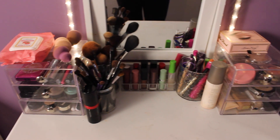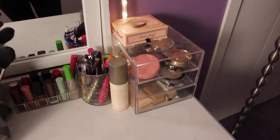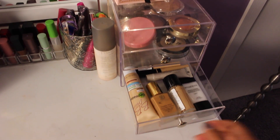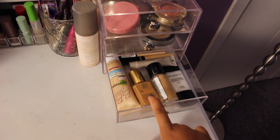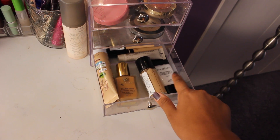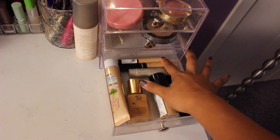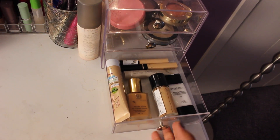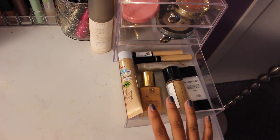I think we should start on the right side. Here is kind of all my face makeup. On the bottom I have my foundations, primers, and stuff like that. This is my Garnier BB Cream, my Estee Lauder Double Wear Foundation, my Revlon Colorstay Foundation, my Smashbox Primer, Fit Me Concealer, Collection Lasting Perfection Concealer, and then a little sample foundation primer from Laura Mercier that I want to try out. And that's pretty much it for the bottom.